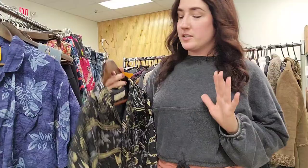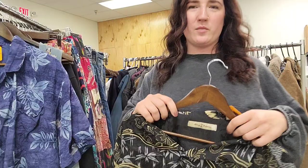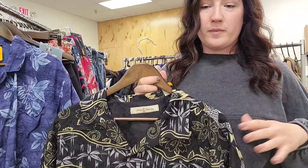Alright, so unlike most thrift hauls I'm going to start with some men's items. I have quite a good mix of men's and women's — we have been sourcing a lot in the men's department. This is a Tommy Bahama. If you guys haven't heard me say it, men's Tommy Bahama silk shirts do extremely well for us every year and this year's no exception. They've already started selling.